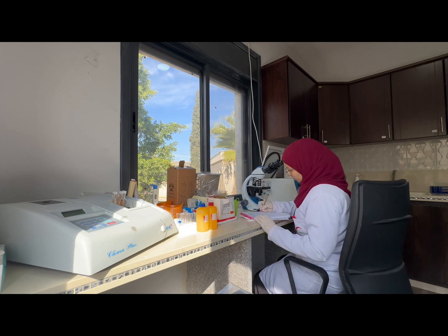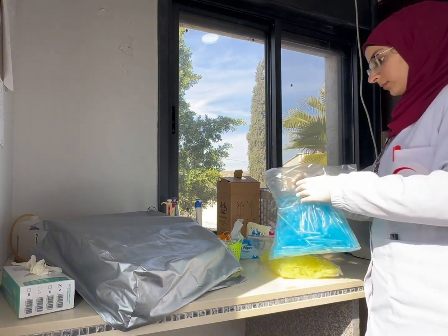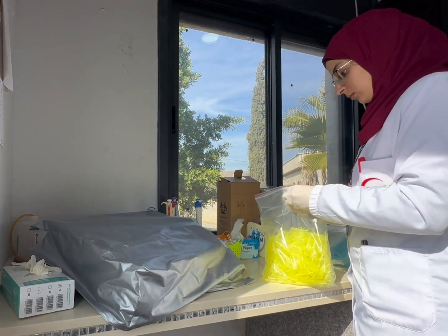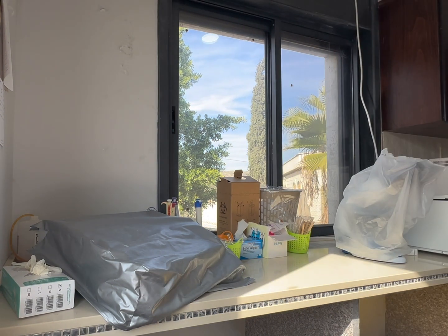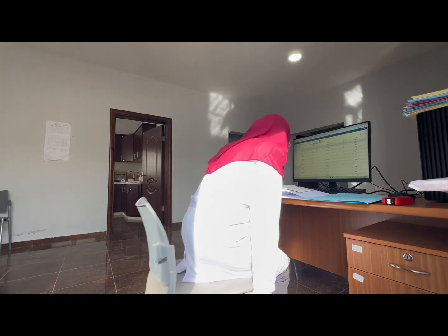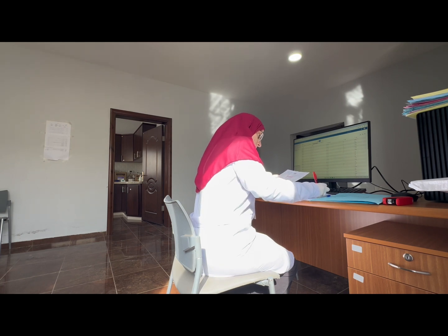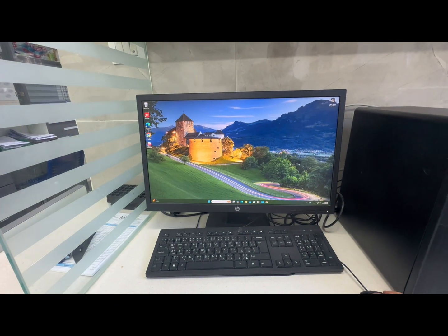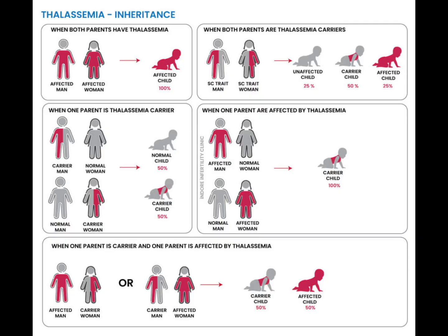This test is crucial for detecting hemoglobinopathy carriers. If two carriers of beta-thalassemia marry, the chances of having children with thalassemia major rise significantly. Thanks to this screening, the incidence of new thalassemia patients in the Palestinian community has dropped dramatically. Before this policy, around 40 new cases were recorded annually. Now, fewer than 10 cases are diagnosed each year. This law has made a significant difference in creating a healthier generation.